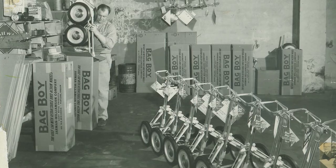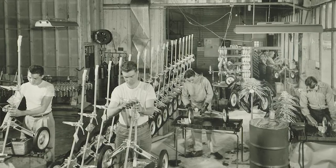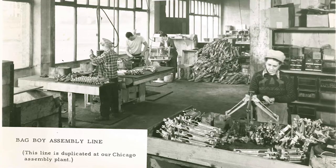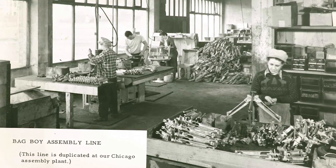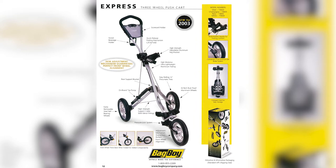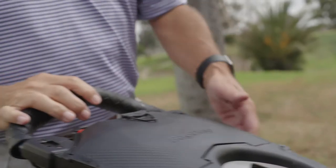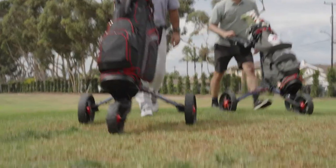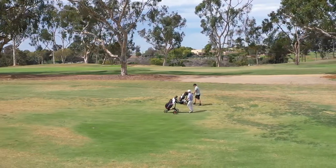Within a few short years, they started the company and had assembly line production in both Portland and Chicago — the demand was so strong. They were making tens of thousands and selling probably close to 100,000 pull carts. When we introduced the three-wheel push cart, we saw similar growth, selling between 50 and 100,000 pull carts — and that was immediately displaced. It quickly went from 90-10 in favor of pull carts to 90-10 for the three- or four-wheel push cart, and today it's probably 95% push cart and 5% pull cart.